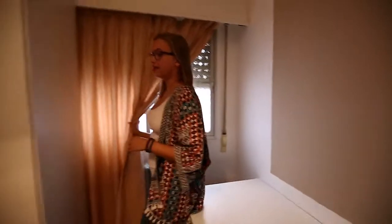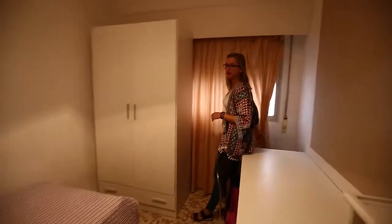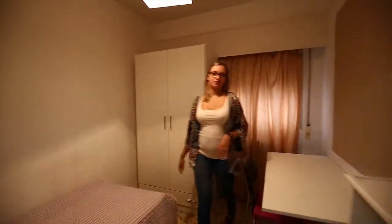And the window is to the patio, so it's very calm and you will have everything very calm for your studies.